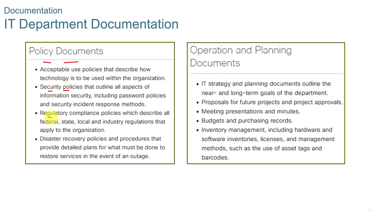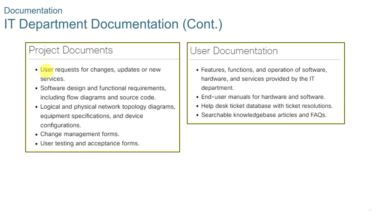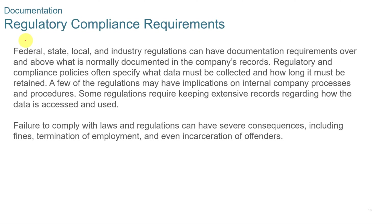IT department documentation can include policy documents such as security policies and regulatory compliance policies. You can also have operation and planning documents such as IT strategy, planning documents, proposals for future projects, budgets, and purchasing records. There are also project documents for user requests and changes, software designs, logical and physical network topologies, and user documentation such as end-user manuals, help desk tickets, database software, searchable knowledge base articles, and FAQs.